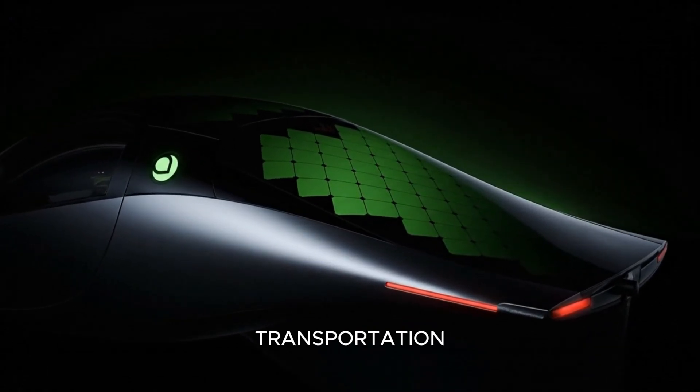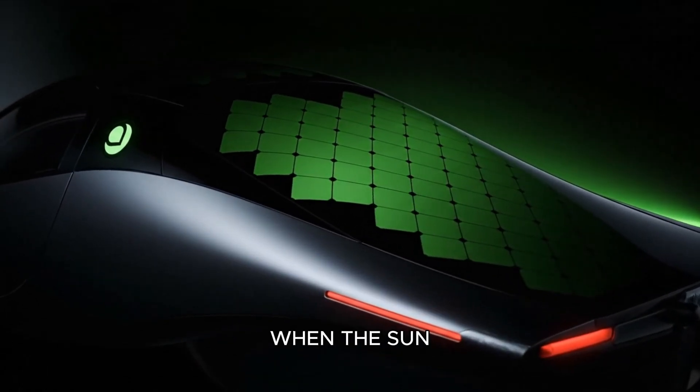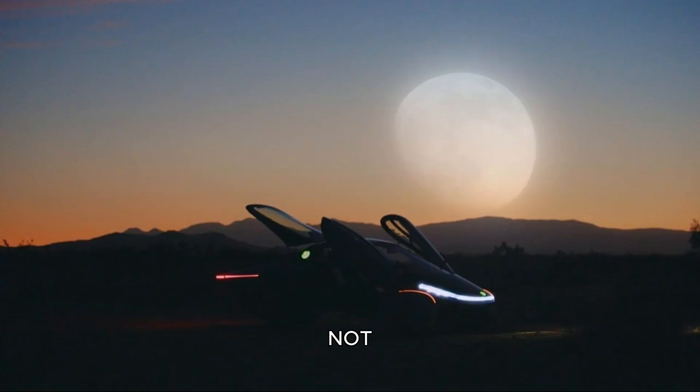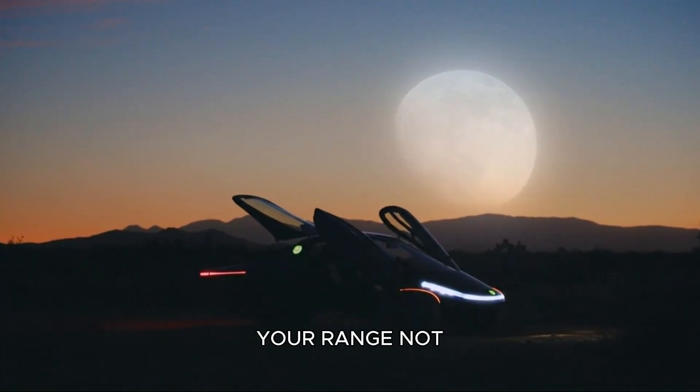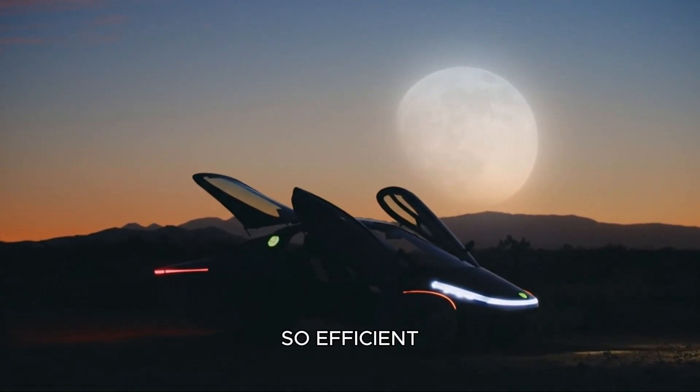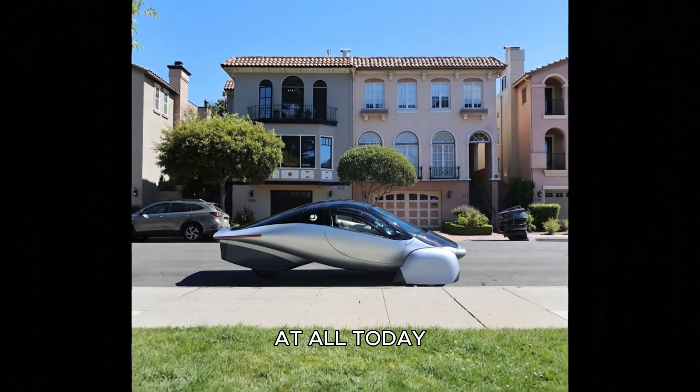Have you ever wondered what the future of transportation looks like when the sun itself becomes your primary energy source? Not something that supplements your range, not something that gives you a small boost, but a system so efficient that you may never need to plug in at all.